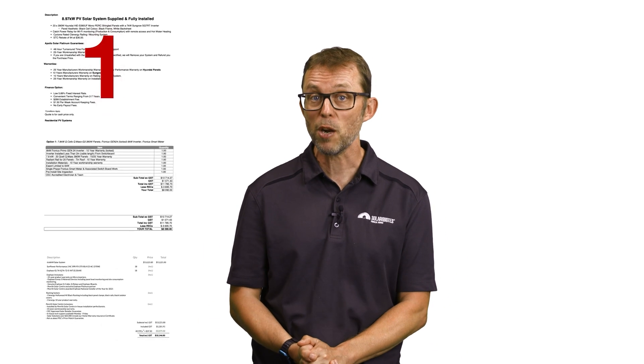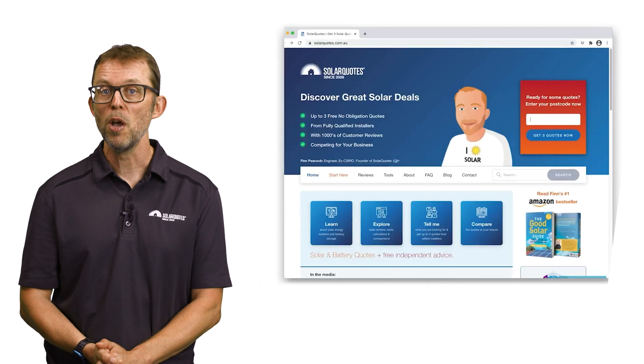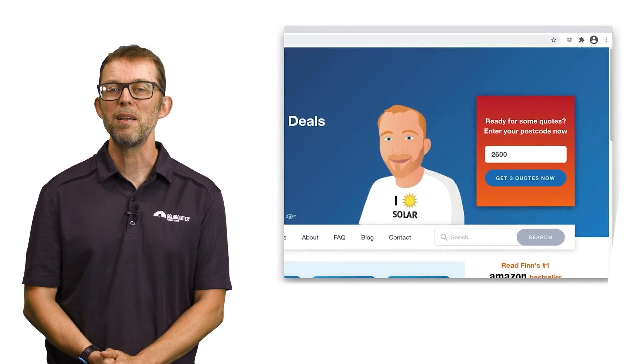At the end of the day, don't worry too much about getting the perfect solar panel. Think about whether you want a budget or a top-end system, and then use the charts I showed earlier to choose a brand from the relevant side. If you're considering solar and don't know who to trust, my website Solar Quotes makes it easy to get up to three free quotes from installers I have personally vetted and trust. Just visit solarquotes.com.au, pop your postcode into the top right box, fill in the form, and I'll take it from there. Thanks for watching.